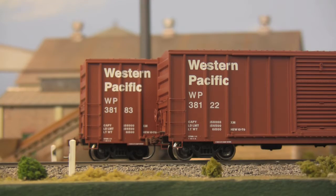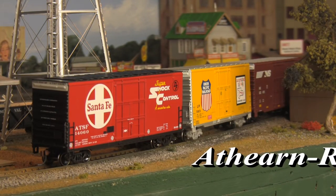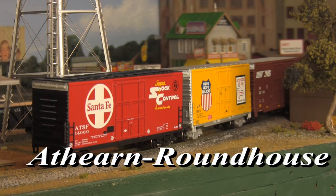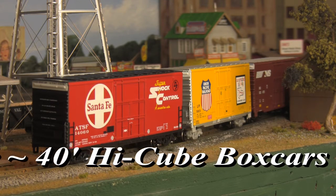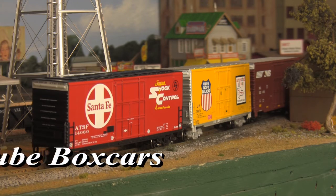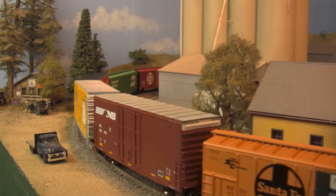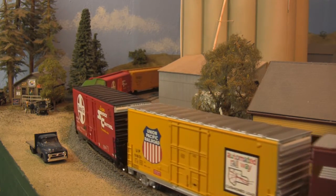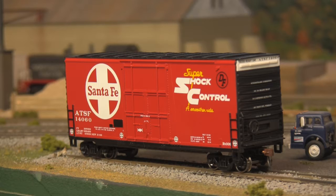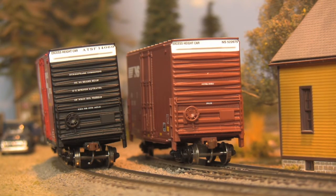Then there's Roundhouse, Athearn's baseline brand, who's not so much thinking outside the box as they are about the box, starting with 40-foot short high-cube boxcars. Developed as high cubic capacity parts haulers for the automotive industry, these cars with their extended roof lines are easily identifiable by the white excess height band on their ends and by their tendency to list towards one side or the other when loaded.